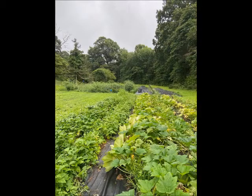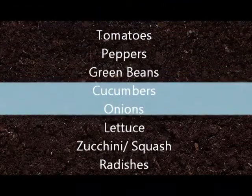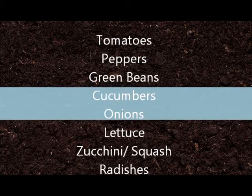After you decide if you're going to plant in the ground or in raised beds and how much space you have, it's time to figure out which plants you're going to be planting. To keep this video short, we have chosen to talk about the most popular vegetables grown by hobby farmers: tomatoes, peppers, green beans, cucumbers, onions, lettuce, zucchini and squash, and radishes.